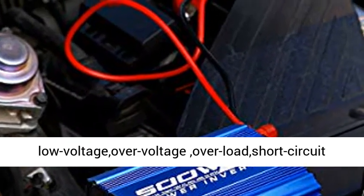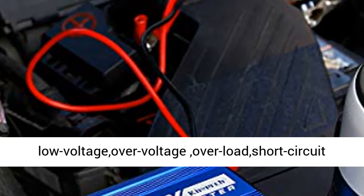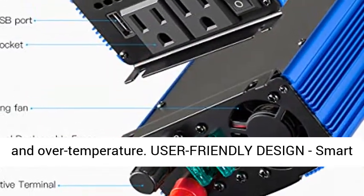Safety protection: equipped with 2 x 30A extra internal fuses, guarding against low voltage, over voltage, overload, short circuit, and over temperature.